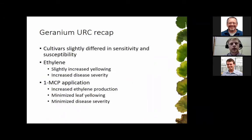In recapping that geranium experiment: cultivars differed slightly in their sensitivity to ethylene and susceptibility to botrytis, as is common with many hosts of this pathogen — you'll see differences between cultivars and genotypes, but not complete resistance or susceptibility. Ethylene caused a slight increase in leaf yellowing and also increased disease severity slightly. And 1-MCP drastically increased ethylene production, minimized leaf yellowing, and also helped minimize disease severity.